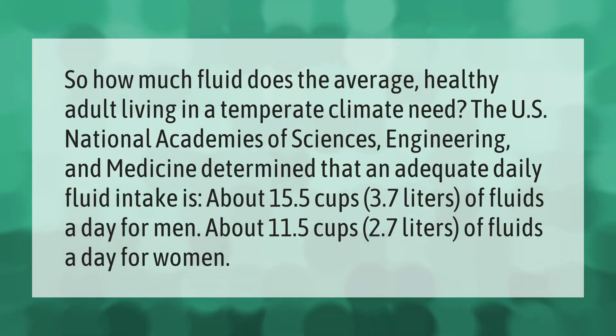So how much fluid does the average healthy adult living in a temperate climate need? The U.S. National Academies of Sciences, Engineering, and Medicine determined that an adequate daily fluid intake is about 15.5 cups (3.7 liters) of fluids a day for men, and about 11.5 cups (2.7 liters) of fluids a day for women.